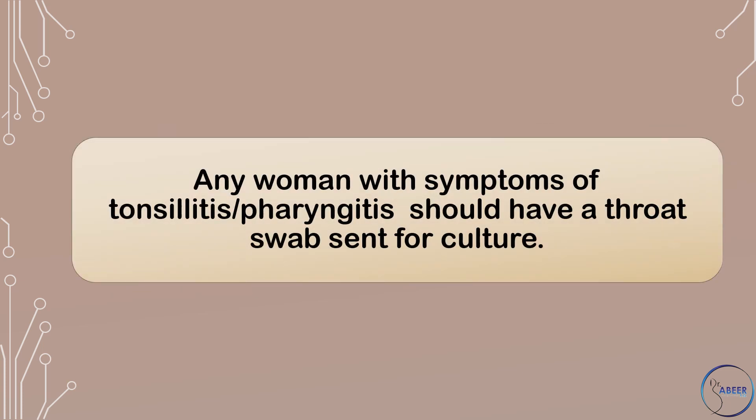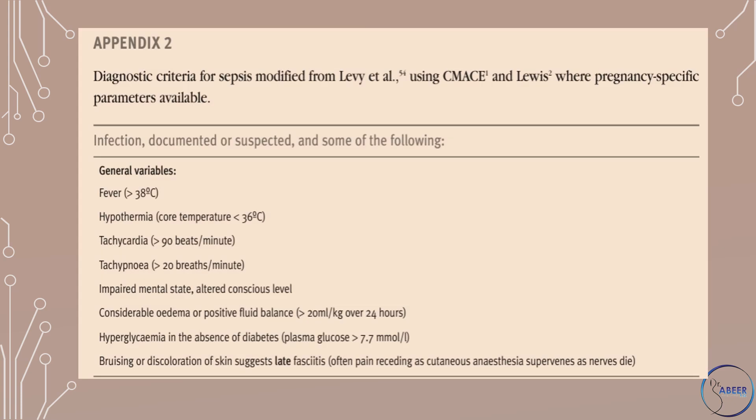Any woman with symptoms of tonsillitis or pharyngitis should have a throat swab sent for culture.